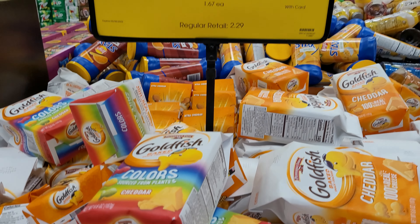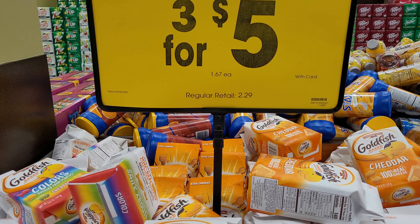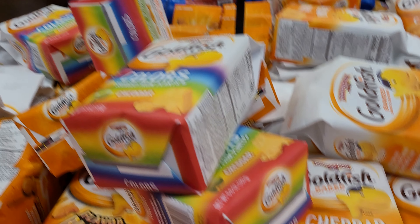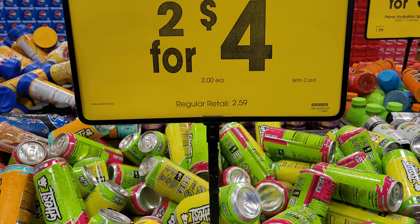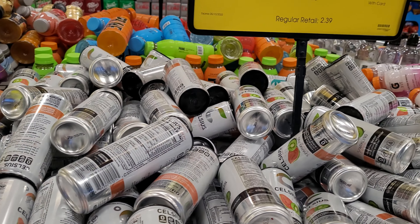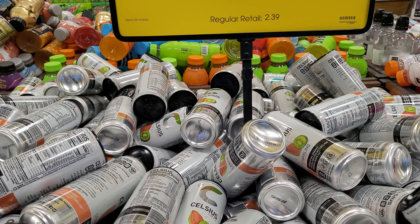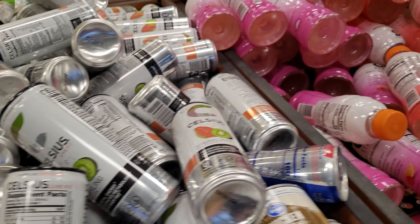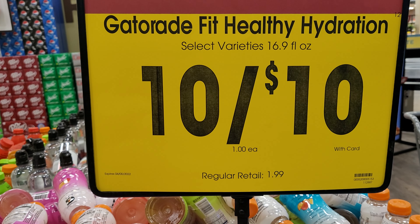They have the Goldfish here on sale for 3 for $5, normally $1.67 — actually they're regularly $2.29 each. The Ghost Sugar Zero energy drinks are 2 for $4, regularly $2.59. The Celsius dietary supplement energy drinks are 3 for $5, regularly $2.39. The Gatorade Fit and Healthy Hydration is 10 for $10, normally $1.99.